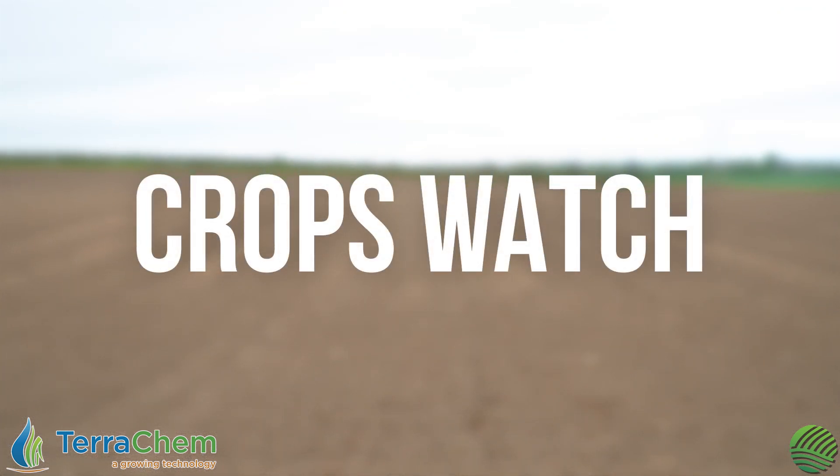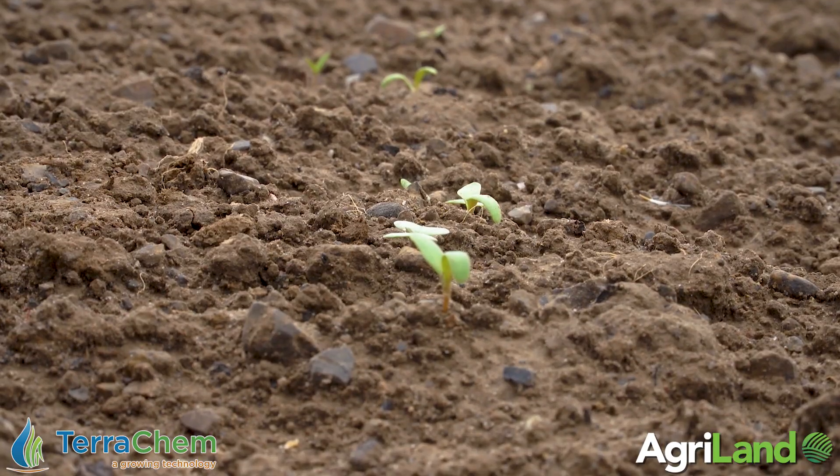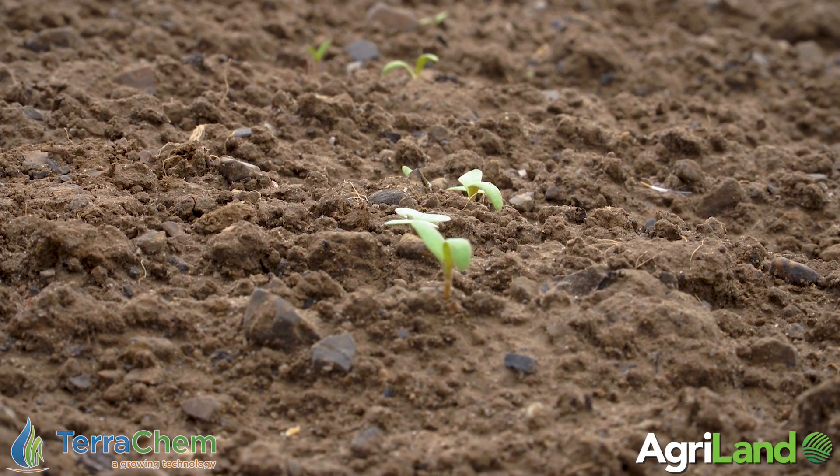Well folks, we're back today here in Beatt. It's the 29th of April and the camera probably can't pick it up just in the picture at the moment — the Beatt has emerged, we can just about see it in the lines. This year's crop again is Enermax; it was sown on the 11th of April, so it's in the ground just over two weeks at this stage.